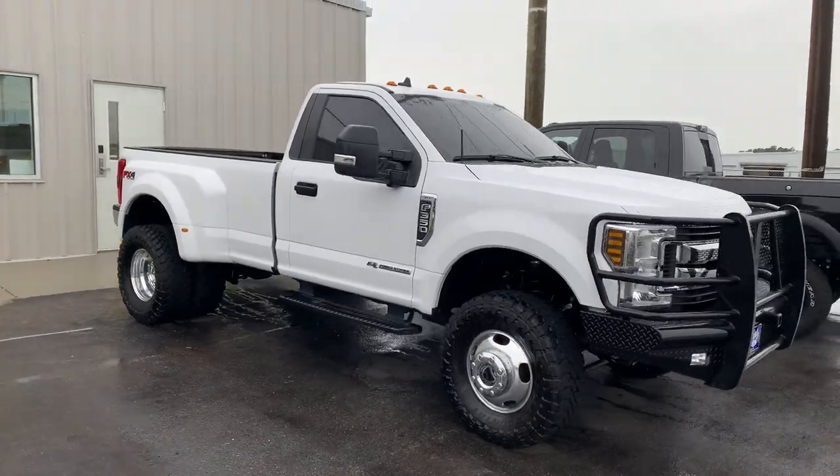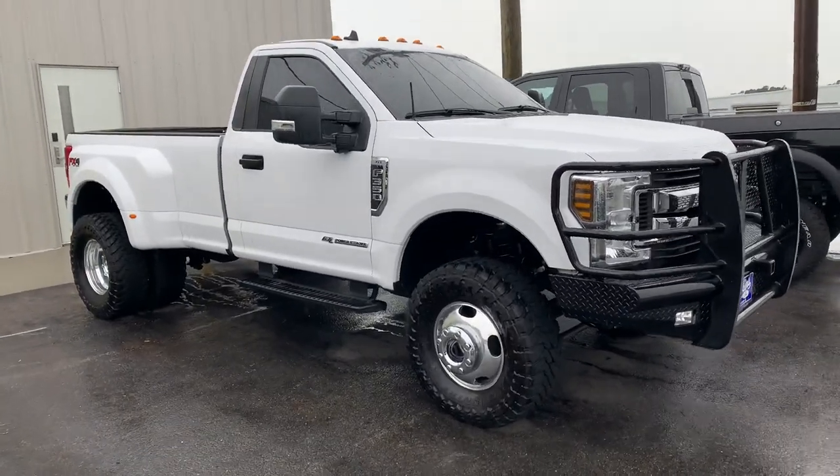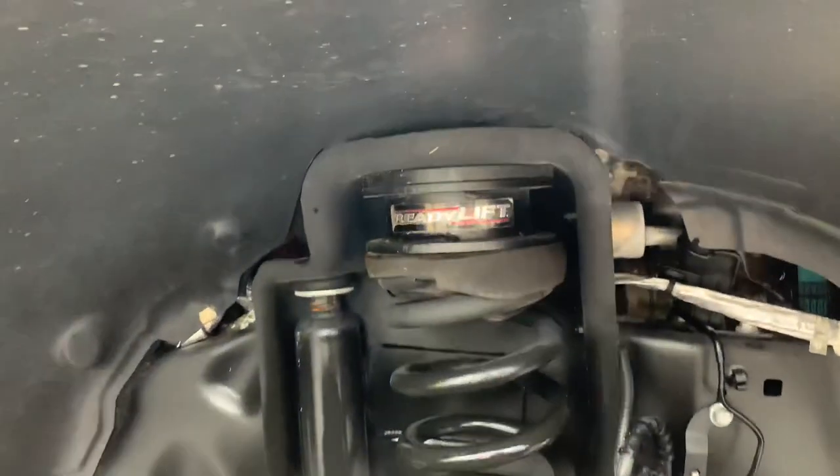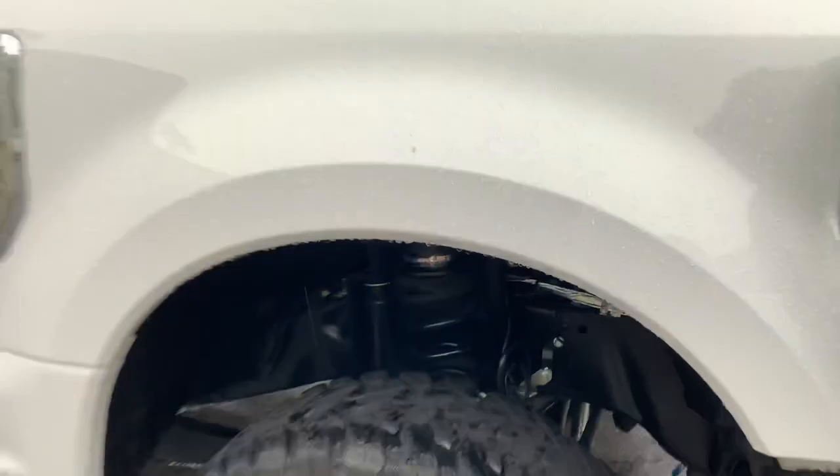Leveled on 35s — 35, 12 and a half, 17 — Toyo Open Country MT, that mud terrain tire. Ready to lift level kit up front, hockey puck style spacer.